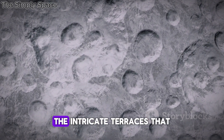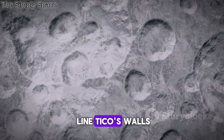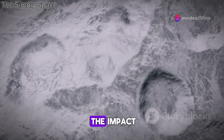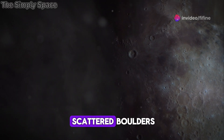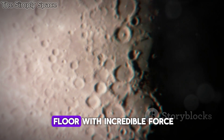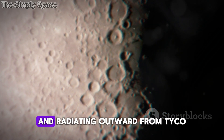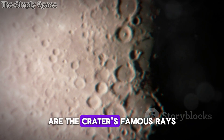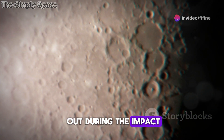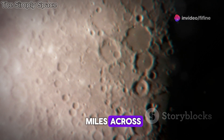LRO's images reveal the intricate terraces that line Tycho's walls, evidence of collapsing rock layers in the aftermath of the impact. We can see the scattered boulders, some larger than houses, ejected from the crater floor with incredible force. And radiating outward from Tycho are the crater's famous rays — streaks of material blasted out during the impact, stretching for hundreds of miles across the lunar surface.